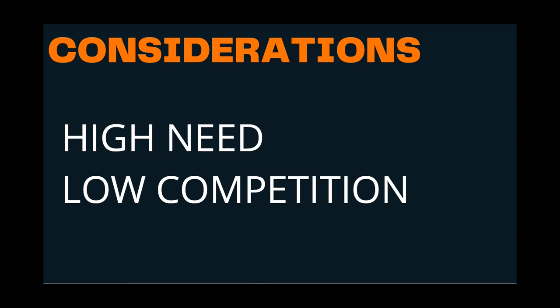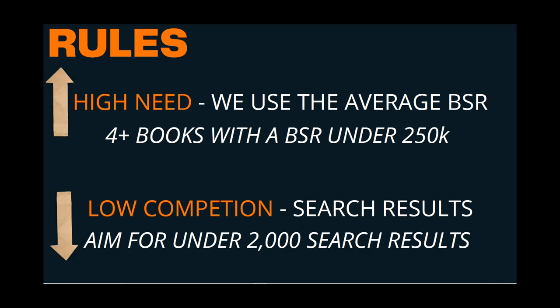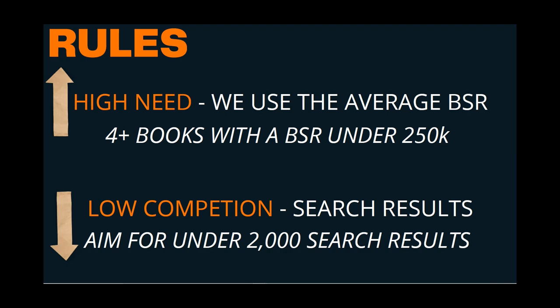We always start by trying to find out where the high needs are and where the low competition is, and that will start with Amazon. Our rules for high need: we use the average BSR of four books with a BSR under 250,000. And for low competition, we're aiming for under 2,000 search results.